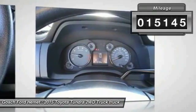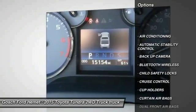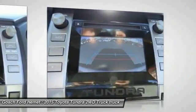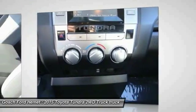Here are some of this vehicle's great options: backup camera, keyless entry, traction control, air conditioning, Bluetooth wireless data link for hands-free phone, cruise control, automatic stability control, power windows, child safety locks, and power door locks.